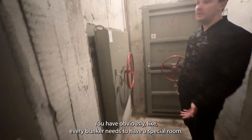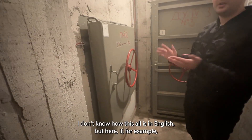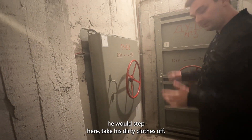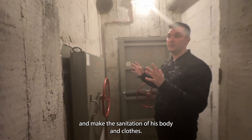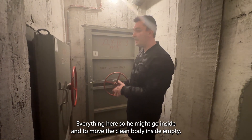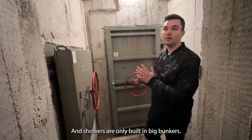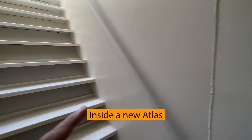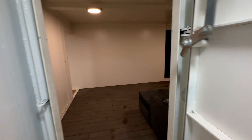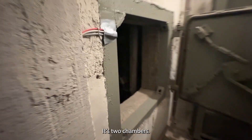Every bunker needs to have a special room like in a submarine — we call it the 'pangoras' in Lithuanian. If a person was in an irradiated area, before going into the clean room they would step here, take off their dirty clothes, sanitize their body, and close everything here. Every filthiness stays in this room — it's basically a mud room. Showers are only built in big bunkers. This small bomb blast door leads to two chambers — the air pipe first goes into the first chamber so any bomb blast doesn't travel to the main room.